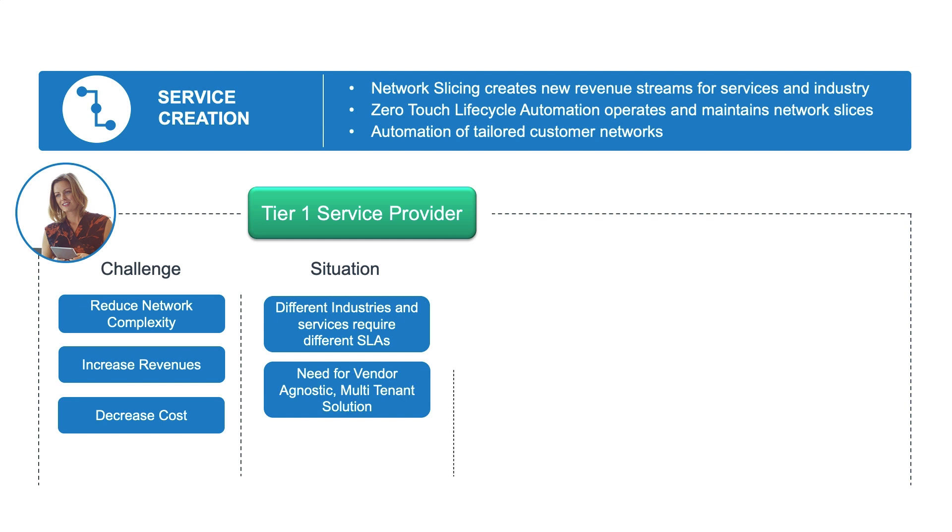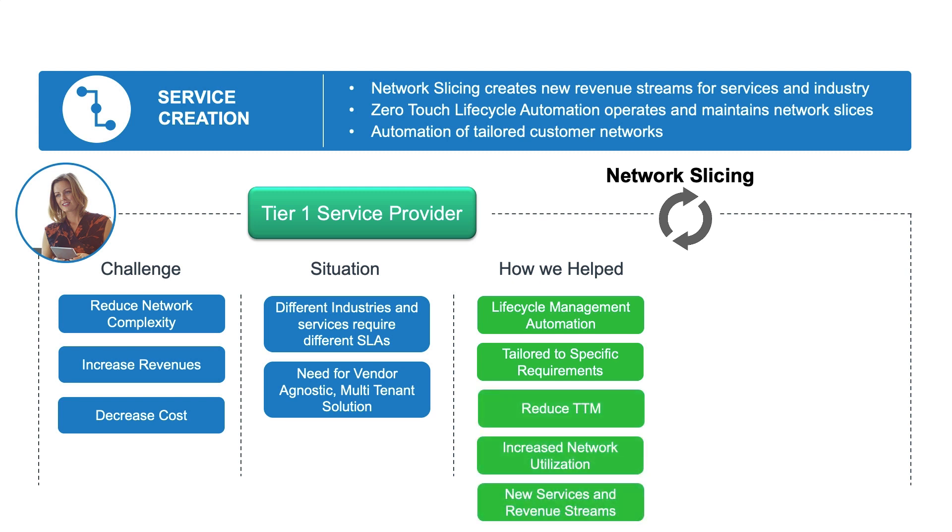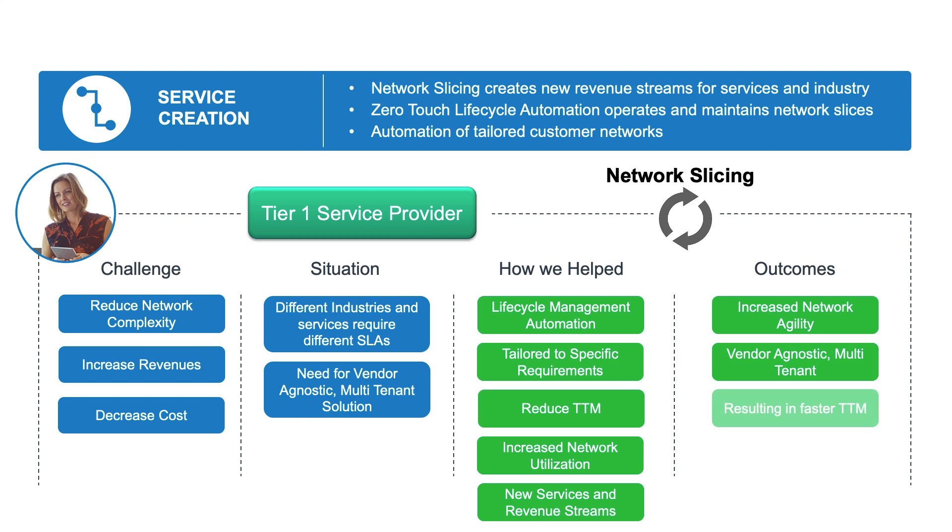Introducing the automation of our intelligent network slice lifecycle management enables us to unlock new revenue streams and services, which tailors the network to the specific SLAs. Network utilization is increased by maximizing network resource sharing amongst the different slices, by reusing slices, and by allocating unused resources to different slices. This provides the mobile network operator with increased agility and faster time to revenue by providing a multi-tenant, vendor-agnostic Blue Planet network slicing solution.